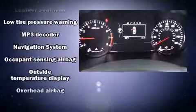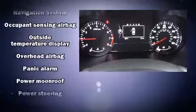Kia ensures the safety and security of its passengers with equipment such as head curtain airbags, a security system, and four-wheel disc brakes with ABS.